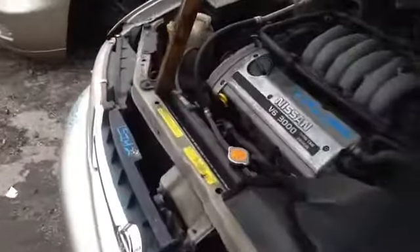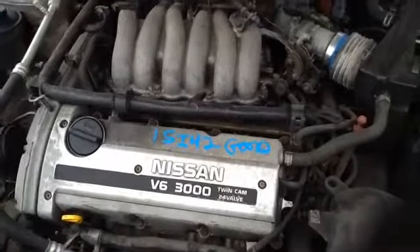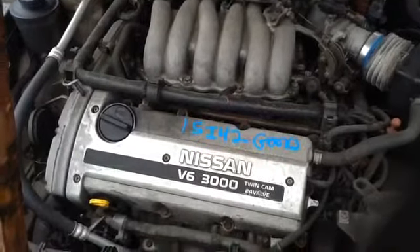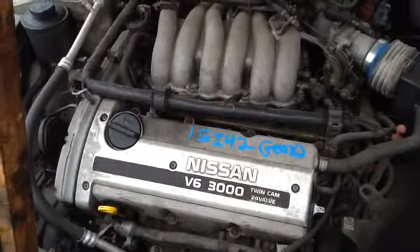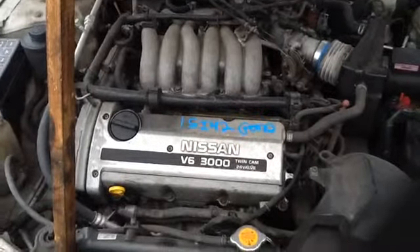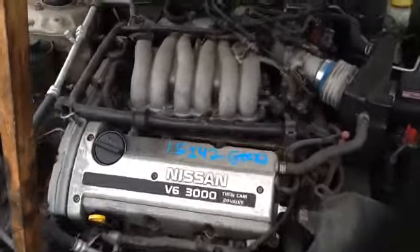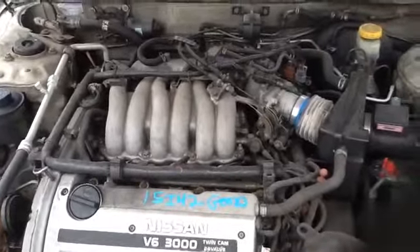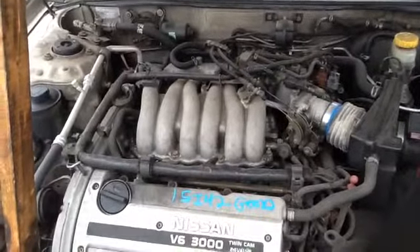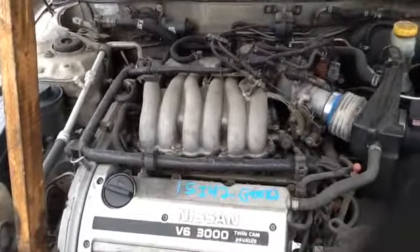We'll take a walk up here and look at this 3.0. This is a 1999 Nissan Maxima, stock number 15i-42 with a 3.0.